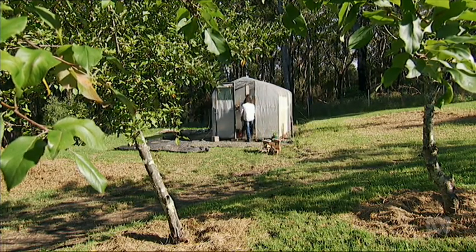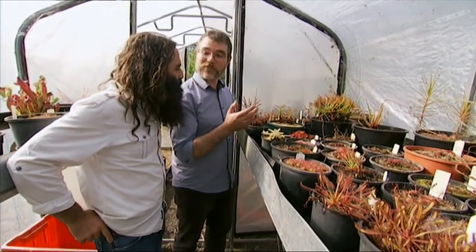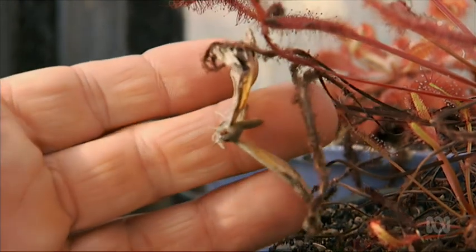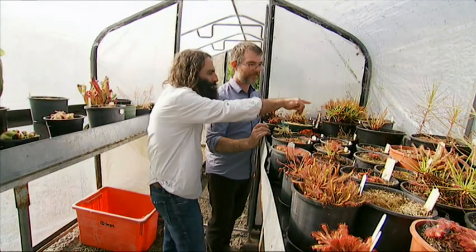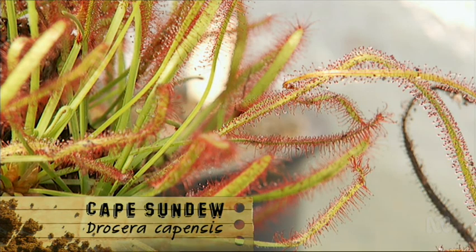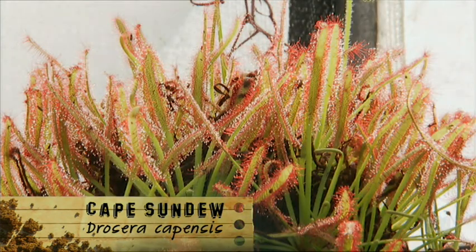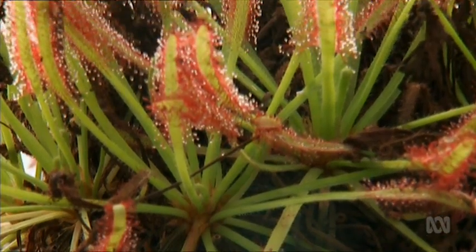These are sundews. They're sticky plants. They produce a sweet nectar like other carnivorous plants, but they trap their prey directly on the leaves with a sticky, glue-like mucilage. And this one here — it looks like there are just raindrops scattered all over each and every one of the stems.